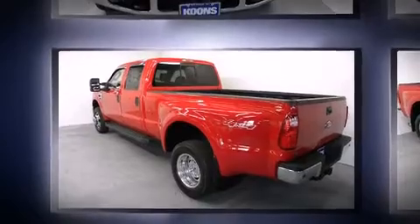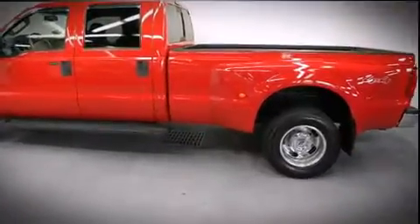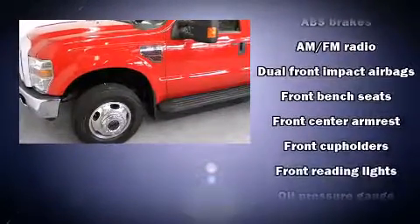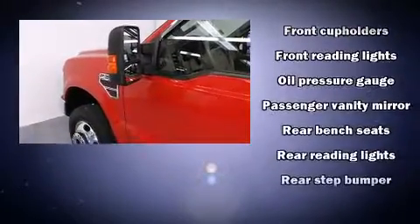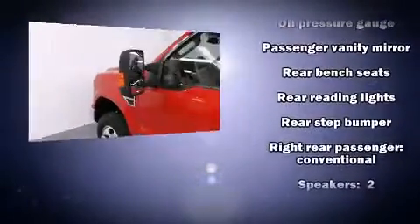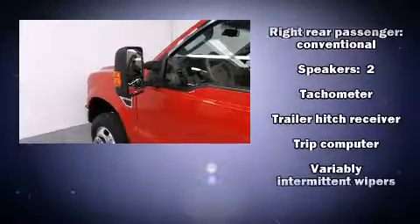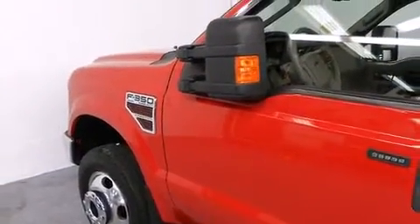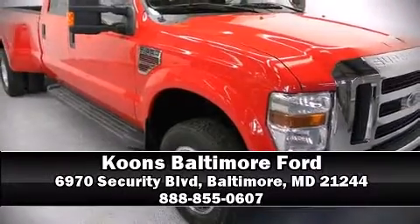Ford infused the interior with top-shelf amenities such as front and rear reading lights, a tachometer, variably intermittent wipers, a trip computer, a rear step bumper, a trailer hitch, and much more. It also arrives with a Carfax history report, providing you peace of mind with detailed information. Stop by our dealership or give us a call for more information.